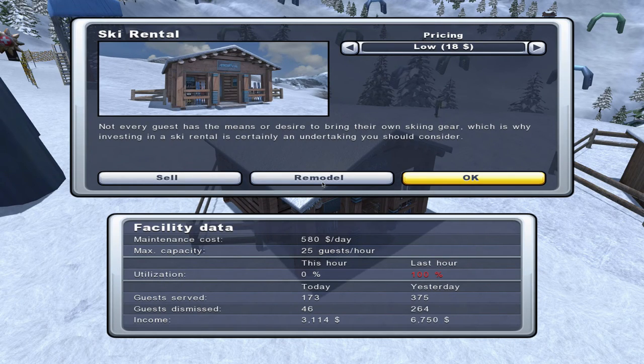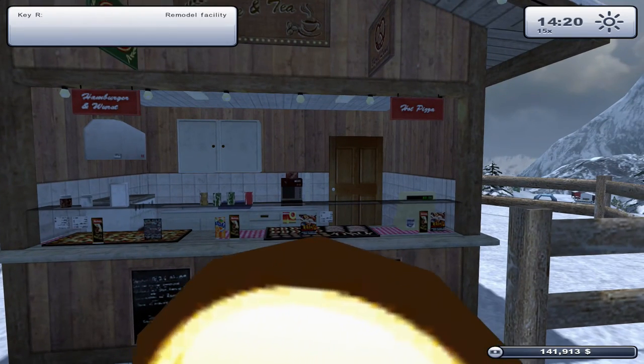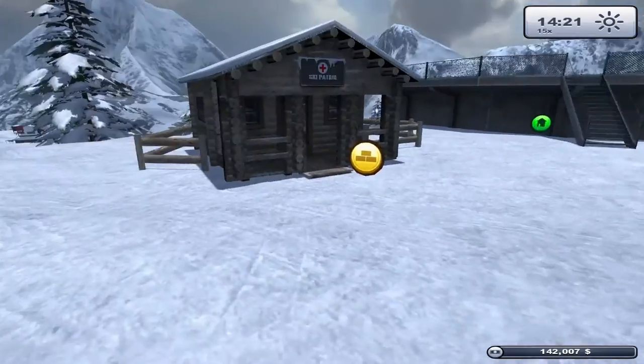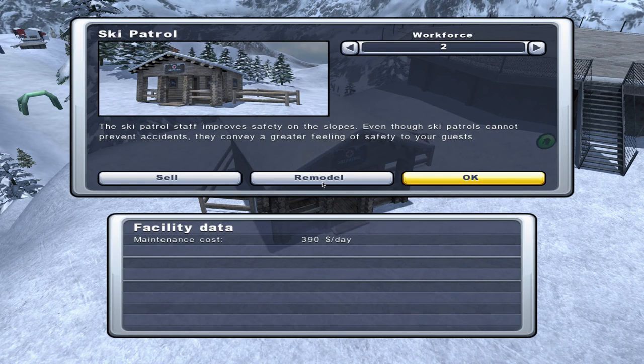Ski rental at $18 low pricing is maxed out at 100%, so we can probably move to normal pricing of $25. It has $580 maintenance and is bringing in $6,750 - bringing in the bucks. We converted a spot into a salad bar at 10% used - it's paying for itself and, while not hugely popular overall, it is popular with the richer clientele, which is what we're after.